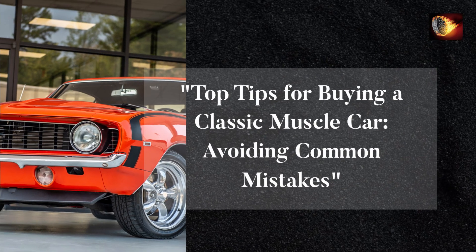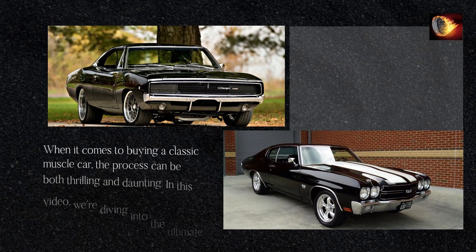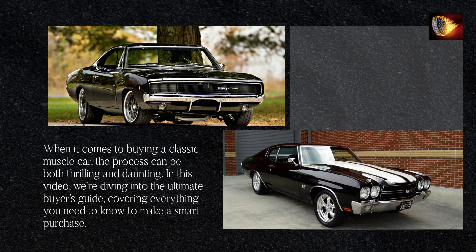Top tips for buying a classic muscle car — avoiding common mistakes. When it comes to buying a classic muscle car, the process can be both thrilling and daunting. In this video, we're diving into the ultimate buyer's guide, covering everything you need to know to make a smart purchase.